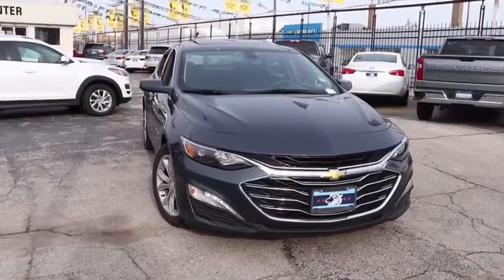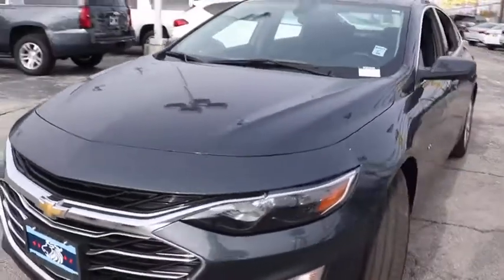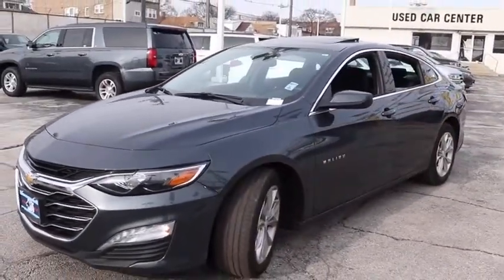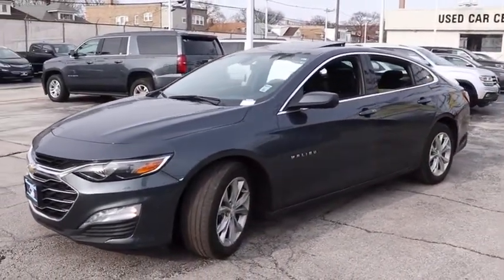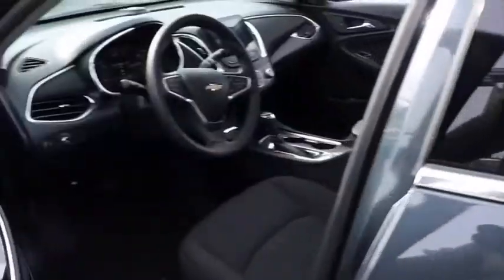Stop by and take a look at the 2019 Chevrolet Malibu, a combination of performance and fuel economy. The Malibu is a great commuting car. This vehicle has less than 35,000 miles. Here are some of this vehicle's great options.